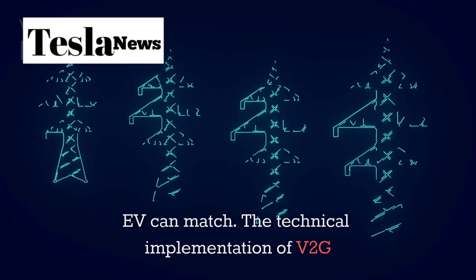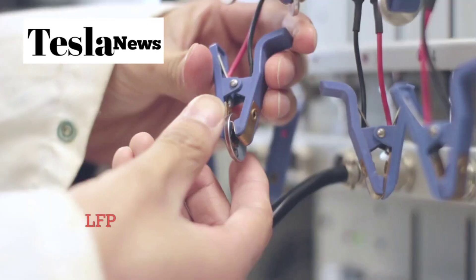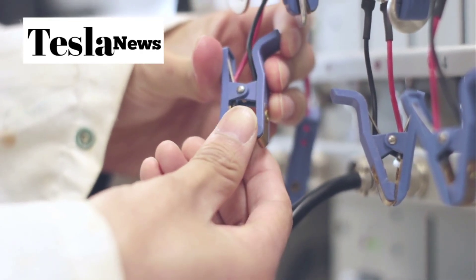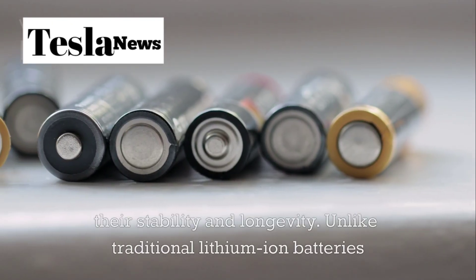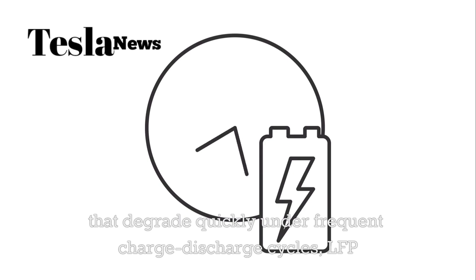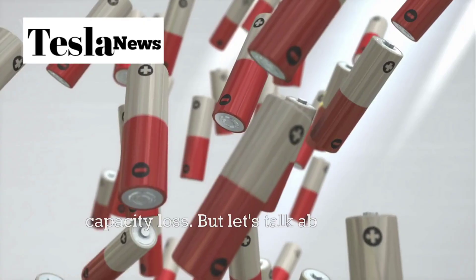The technical implementation of V2G in the Model 2 leverages the same 4680 LFP battery technology discussed earlier. These batteries are perfectly suited for grid applications because of their stability and longevity. Unlike traditional lithium-ion batteries that degrade quickly under frequent charge-discharge cycles, LFP batteries can handle thousands of cycles with minimal capacity loss.